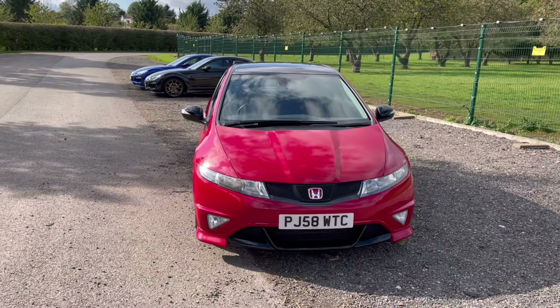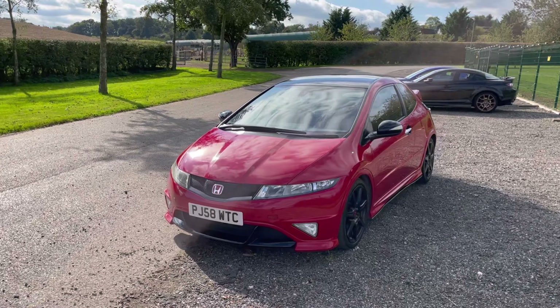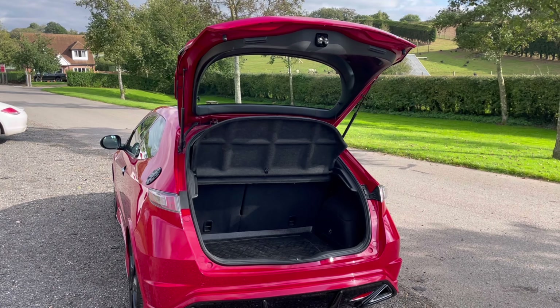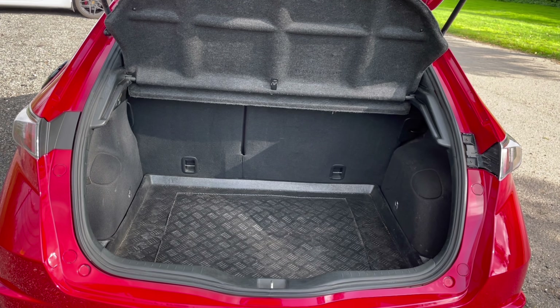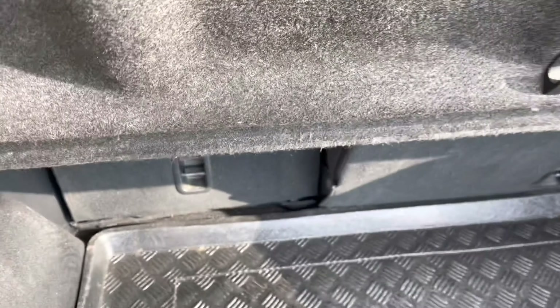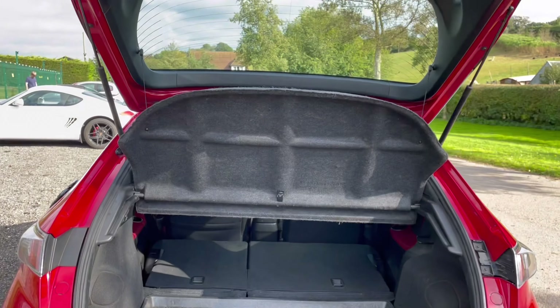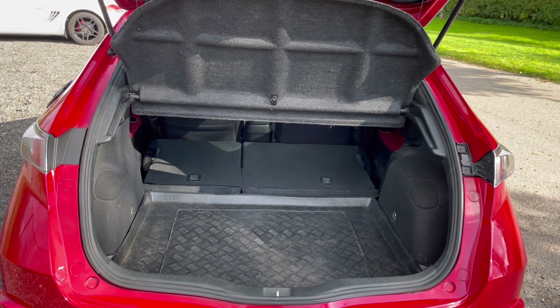It's in great all-round condition considering it's in its 13th year with 123,000 miles. There's a whacking great boot — I mean, literally, I don't think you're going to get bigger without buying an estate car. It's supremely practical: you've got a parcel shelf, clever folding seats, and the space extends almost up to the back seats. With the parcel shelf off, you've got a van-sized area to play with.